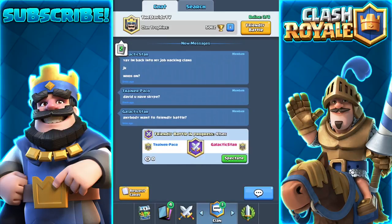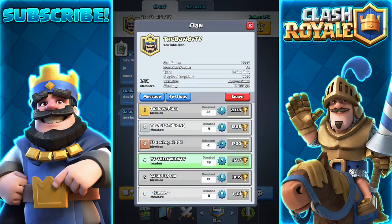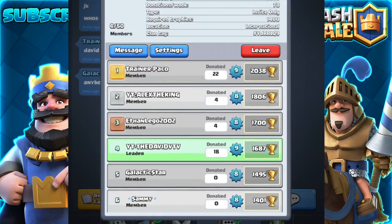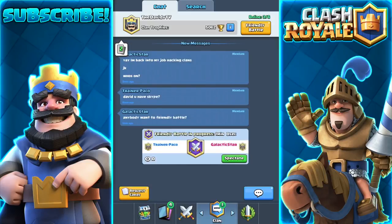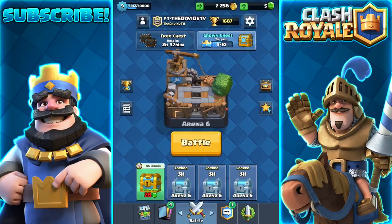One more thing — if you guys made it this far into the video, only my true fans would. This is my new clan right here; if you guys want to join, go ahead. The minimum trophy requirement is 1,400. I already have six members — shout out to all these people who joined before I even made a video on it. Take a screenshot of the clan tag at the bottom. Thank you guys for watching — leave a like, leave a comment, and subscribe to the channel if you're new. Please like — let's hit 2,000 likes!